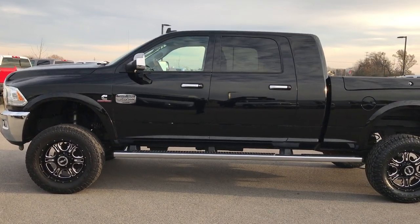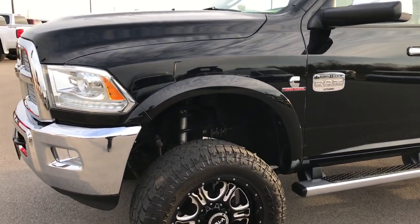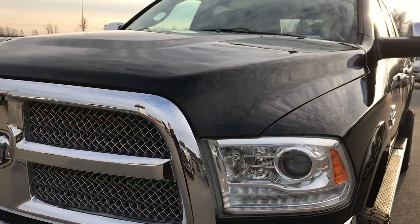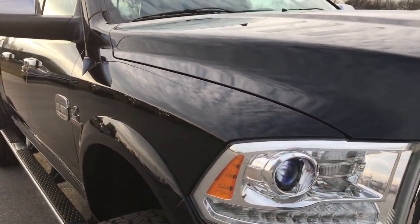This is stock number 9271, a 2013 Ram 2500 Mega Cab Short Box. We are here at Summit Automotive in Fond du Lac, Wisconsin, your new and used Ram Heavy Duty Headquarters. This truck has the 6.7-liter Cummins diesel.